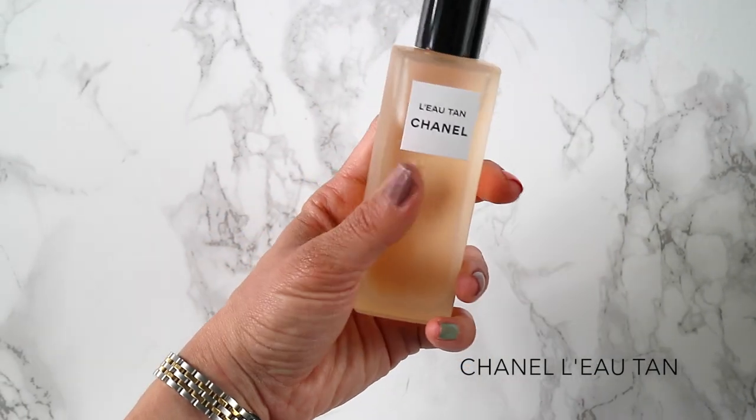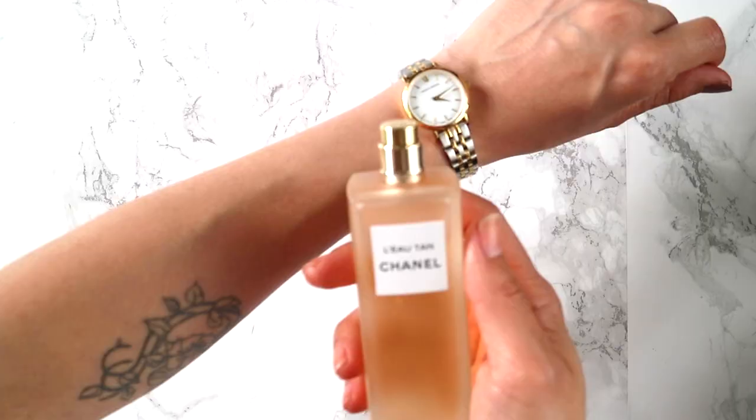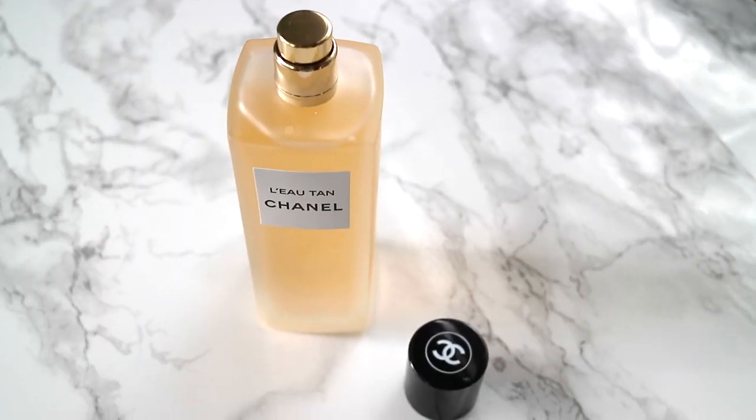The last product we're going to be looking at is Le Teint, which is something really amazing for Chanel — it is a self-tanning mist. They have never done anything like this before, and this one is really nice because it is subtle and reminiscent of the first tan that you get in the summer.